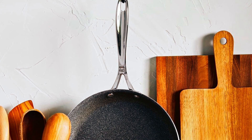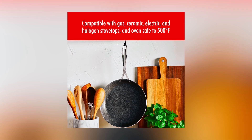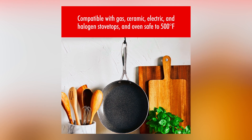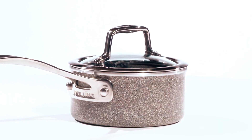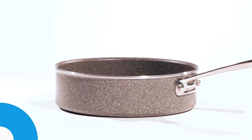The ergonomic V-shaped stainless steel stay-cool handle prevents discomfort, ensuring prolonged use. Safe for the oven up to 500 degrees Fahrenheit, the Zwilling 66830-010 Ceramic Cookware Set is suitable for all types of stovetops, including induction, and is dishwasher-safe for easy cleaning.